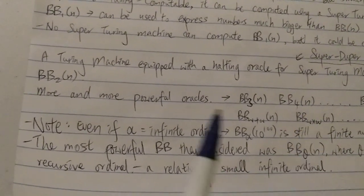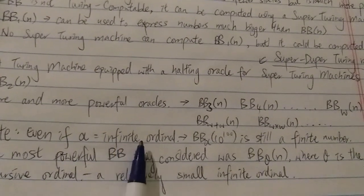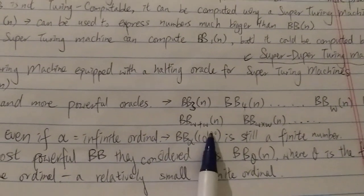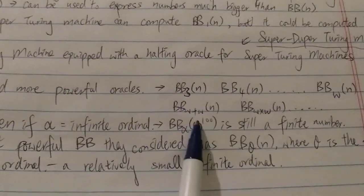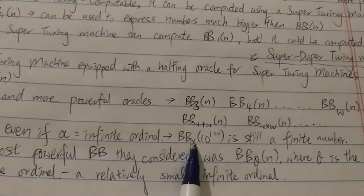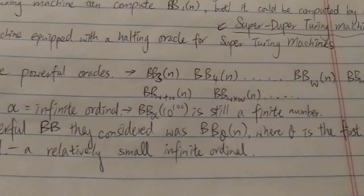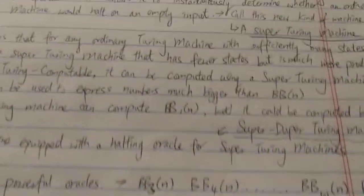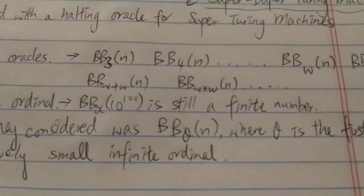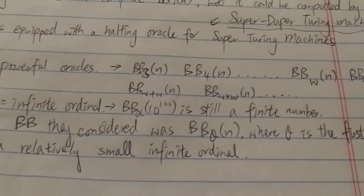It is worth noting that even if your ordinal — let's call it alpha — is an infinite ordinal, so for example BB sub alpha of googol, this number is still a finite number. Remember, as long as your input number is not infinity — so any positive integer you put in here — even if the ordinal is an infinite ordinal, the output will still be a finite number. This is very important because the contest rule says your number cannot be infinity, so this is allowed because the output is still a finite number.